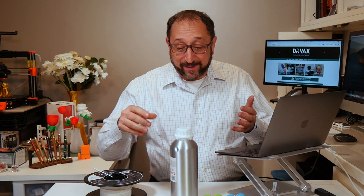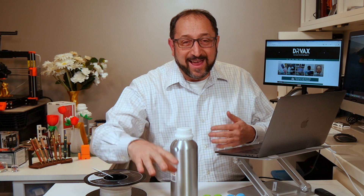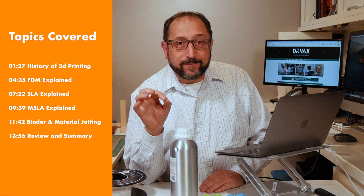Hi, this is Herb Shapiro with the Dr. Vax channel and today we're going to do something completely different. We're not going to build with children's toys, at least that's not the focus of the video. Instead we're going to talk about a different type of 3D printer.